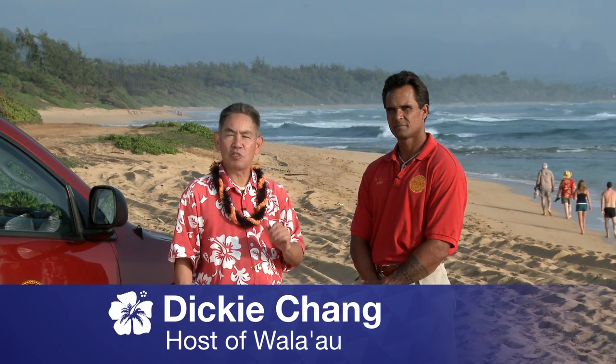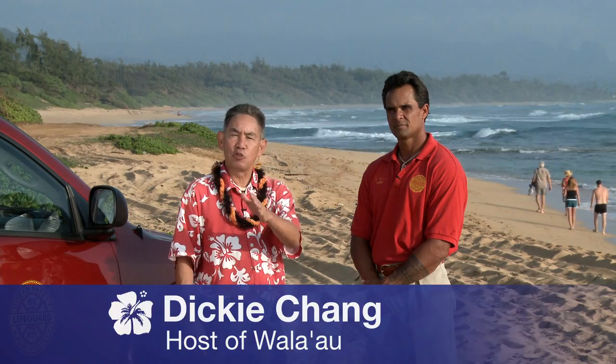Aloha. We are with Kauai Fire Department's Ocean Safety Bureau Operations Supervisor Kalani Vieira. Kalani, let our viewing audience know some of the pointers as far as water safety is concerned at the beaches surrounding our island of Kauai.